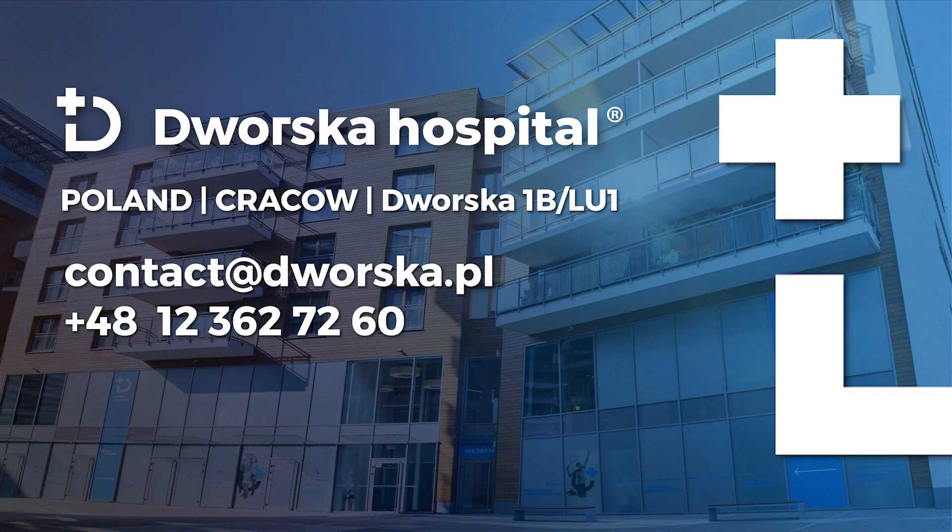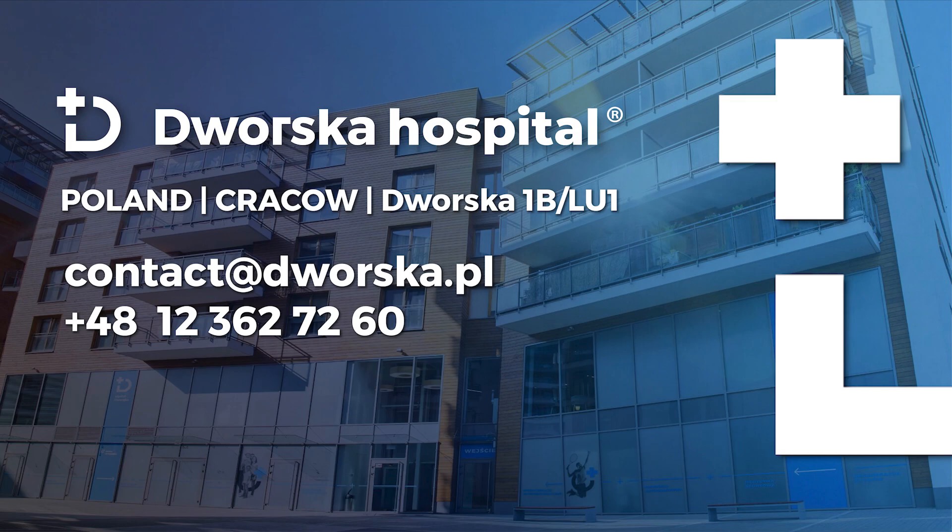If you have any questions regarding Halux Rigidus surgery, do not hesitate to contact us. Please subscribe to our YouTube channel to keep up to date with the new services available at our hospital.